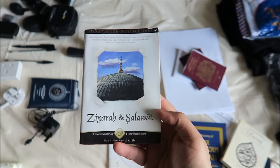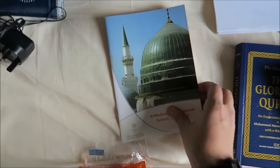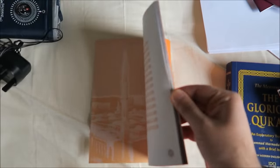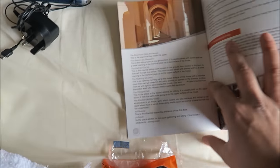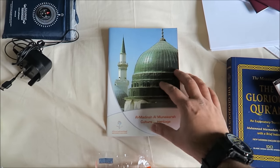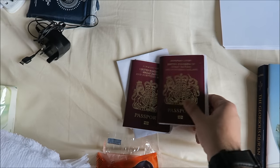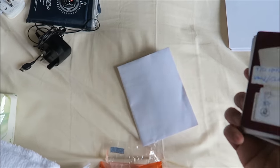I've got the Quran with English meaning — the best book in the whole world. Keep yourself busy with Quran recitation, zikr of Allah, and so on. I've also got a small book about Umrah, a small book about Ziyarah, and a book I got from Medina last time about the culture and heritage of Medina — very interesting, with loads of really good information. I'm hoping to explore a lot more in Medina this time.